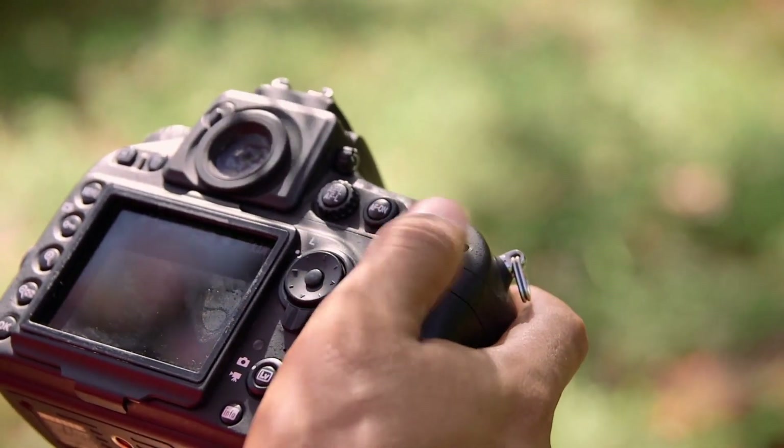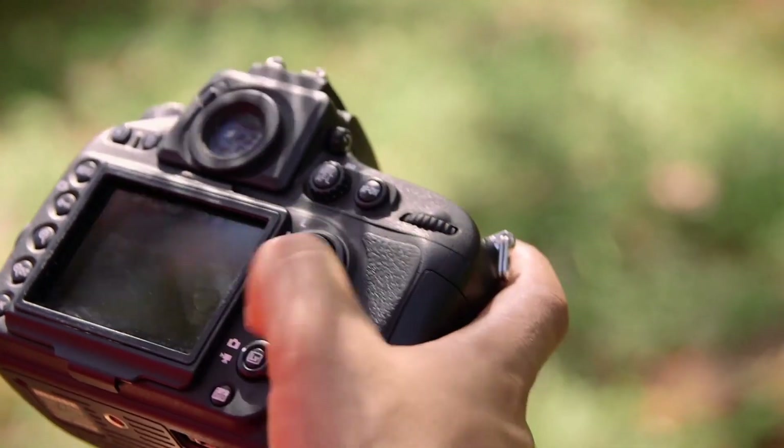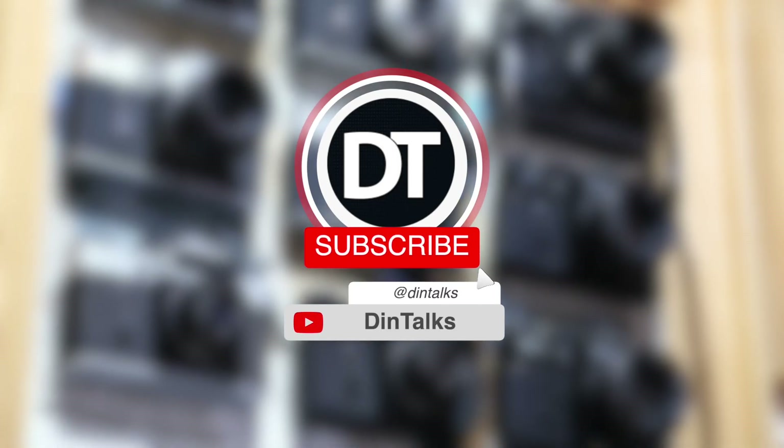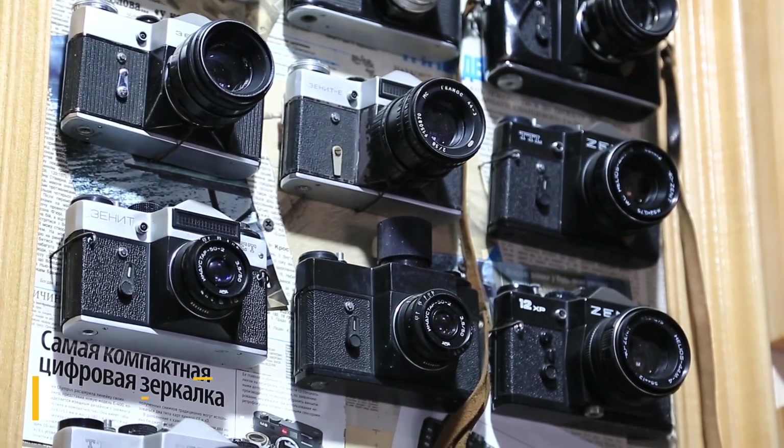Thank you for joining us at DinTalks. Today we're back with another video on the best cheap blogging cameras of 2021. If you're new to the channel, do subscribe and click the bell icon for future updates. The links for the products are given in the description box.